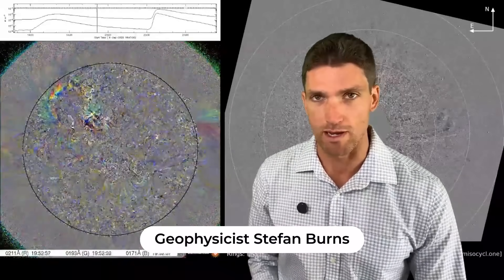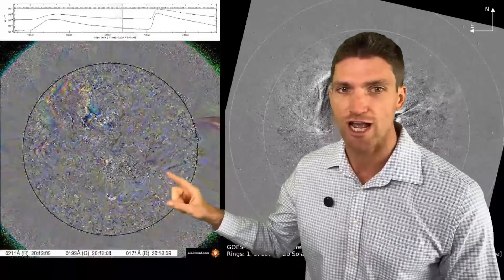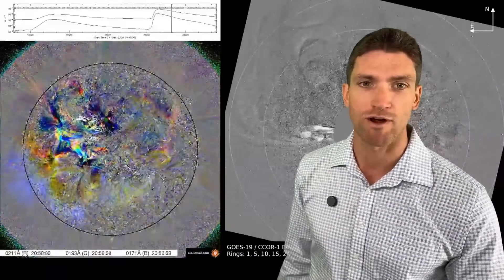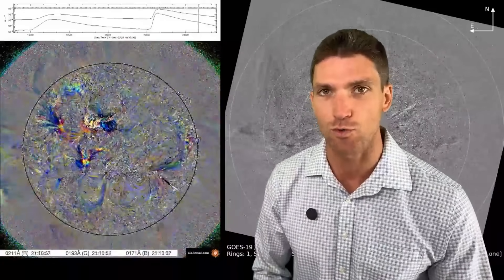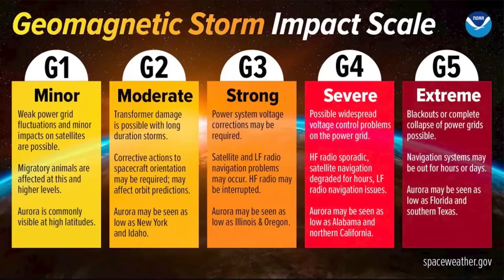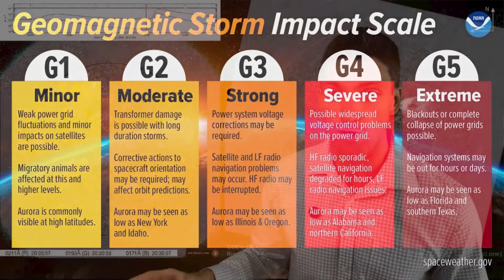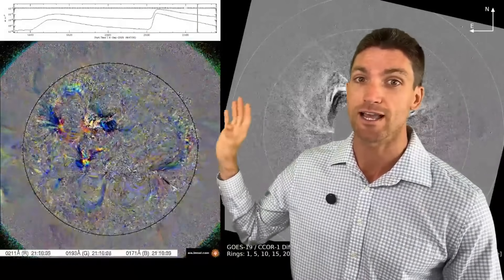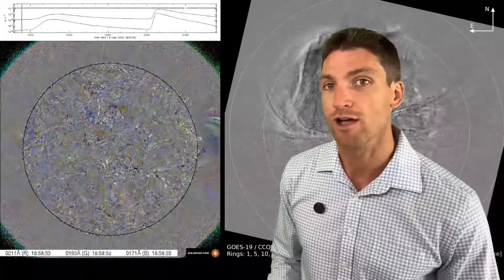We have a big solar storm impact coming in soon. Check out this differential imagery of that explosion right there that is headed towards Earth. The estimate right now is that this will trigger a G3 geomagnetic storm. The scale rating goes from one to five. A G3 level is a strong storm, or sometimes they call it a major storm. You can see that was a huge explosion on the sun.